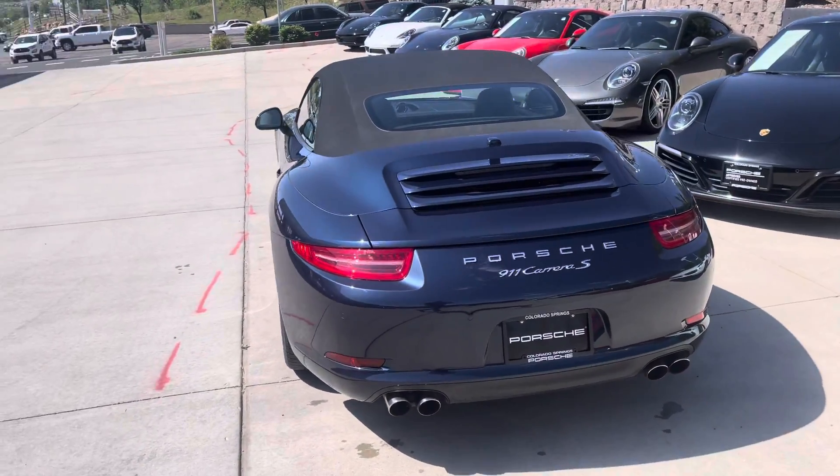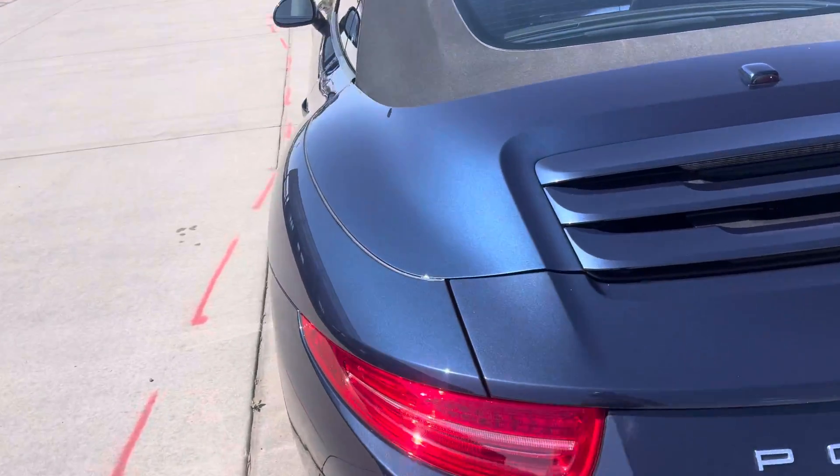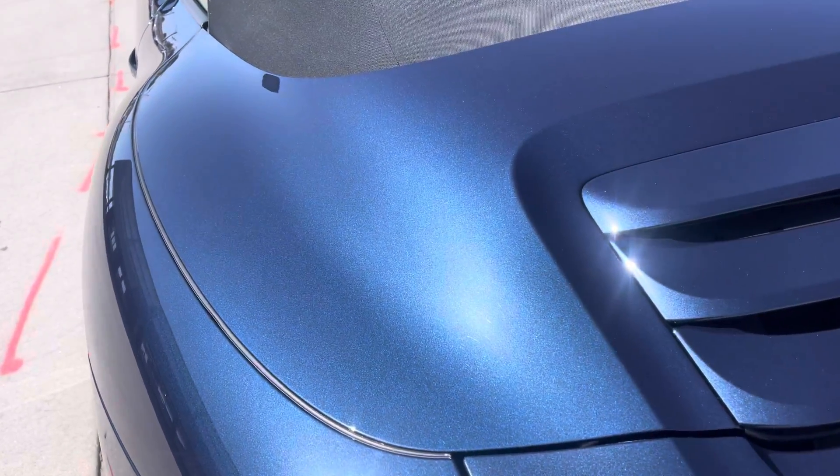So the sound out of the back of this is just absolutely magnificent, really really fun. The paint is dark blue metallic — it's a stunner, a really pretty car.